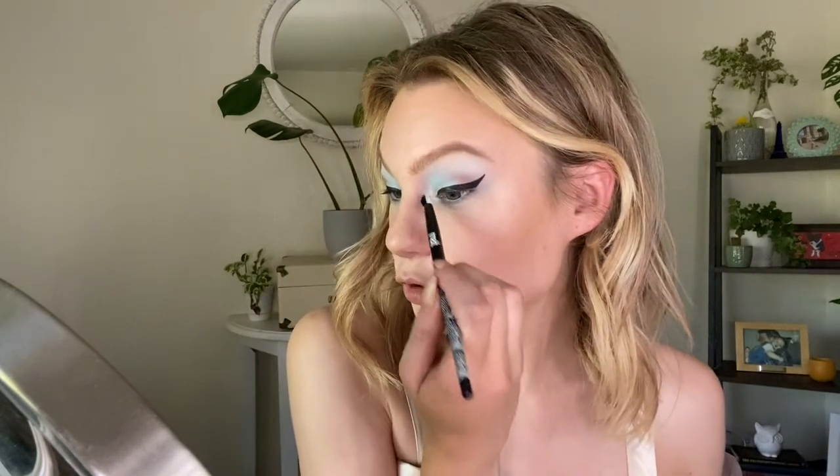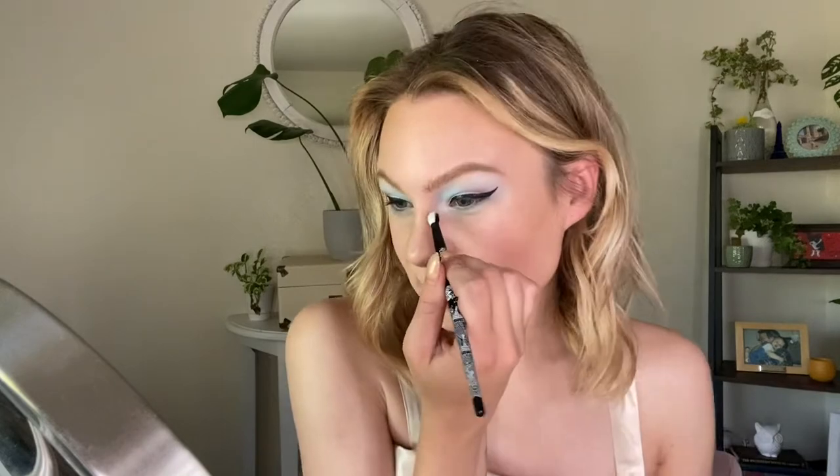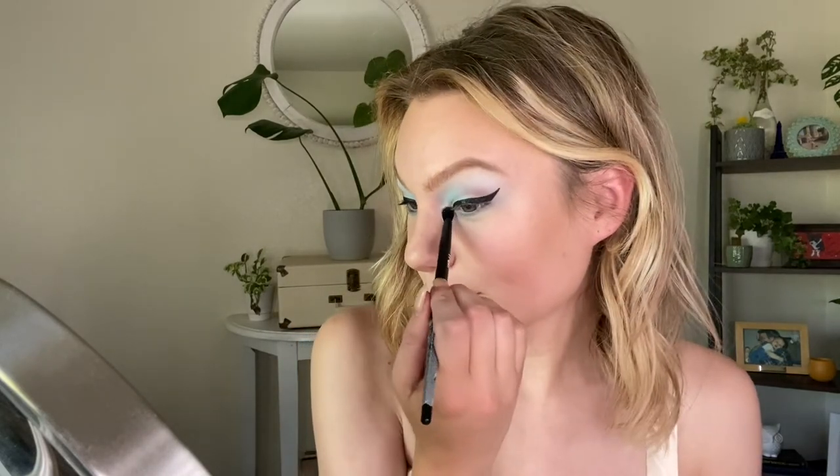For eyeliner, I'm going into my Rum Beauty So Mod white eyeliner and popping that in my lower waterline. For my inner corner highlight, I'm going into Silver Screen, which is that matte white, and popping that in the inner corners. Then I'm also going to tap into the Such a Starlit palette and go into Sultry, which is this white shimmer, and very gently dust that on top of the matte white just to give it a tiny bit of sparkle.